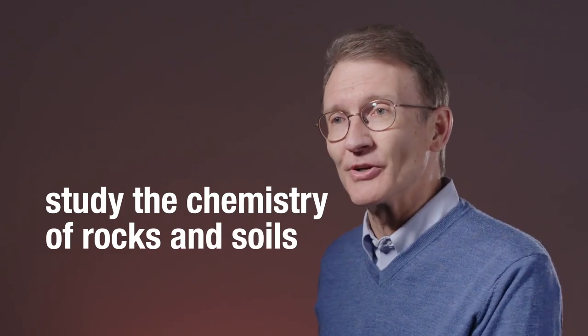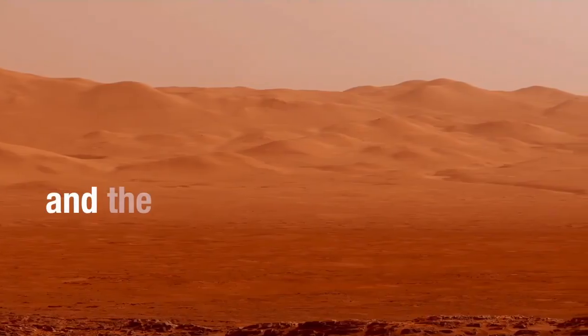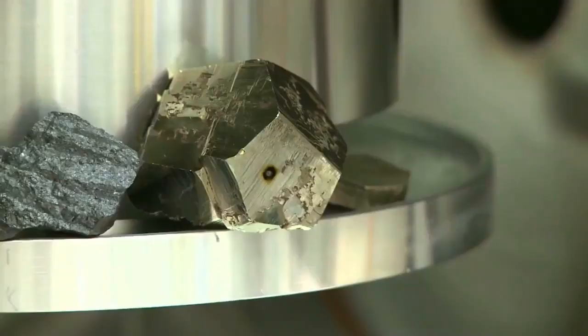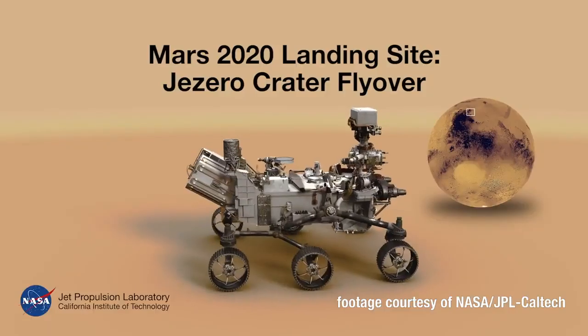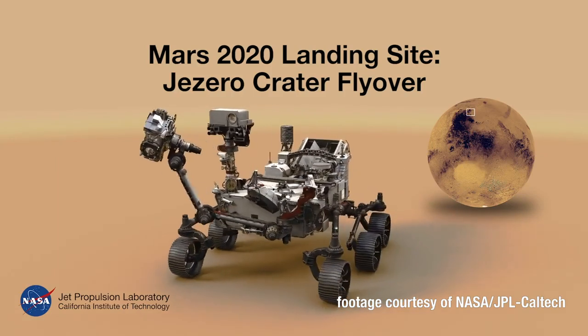SuperCam can study the chemistry of rocks and soils around the rover anywhere up to 25 feet away, but it also studies the mineralogy of these rocks or gems or whatever it finds. It fires a laser up to 25 feet away from the rover to do a lot of this reconnaissance. The Mars 2020 rover is going to land in Jezero Crater, which has carbonates.